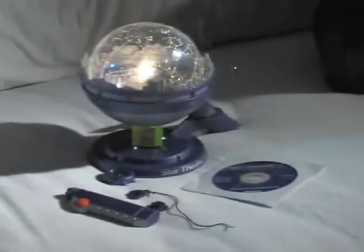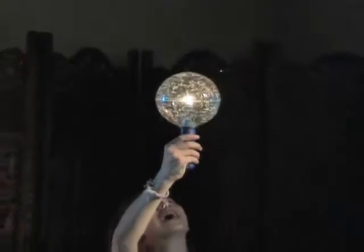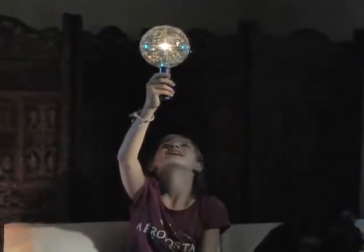When you order the Uncle Milton Star Theater II Planetarium, your favorite young astronomer can hold the mysteries of outer space in the palm of her hand.